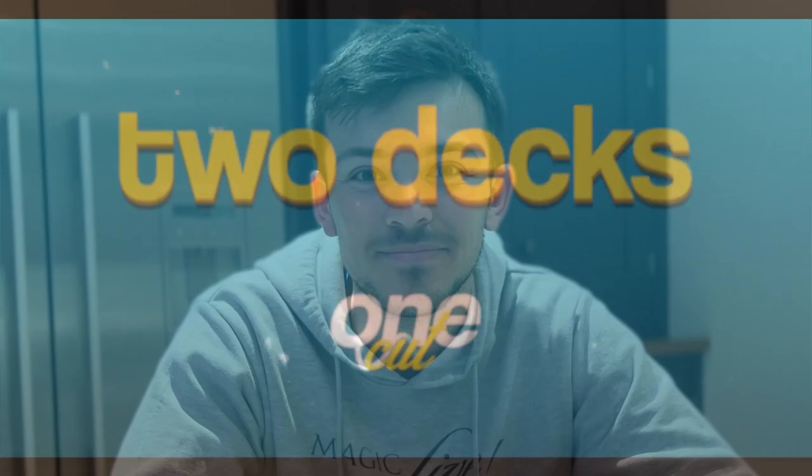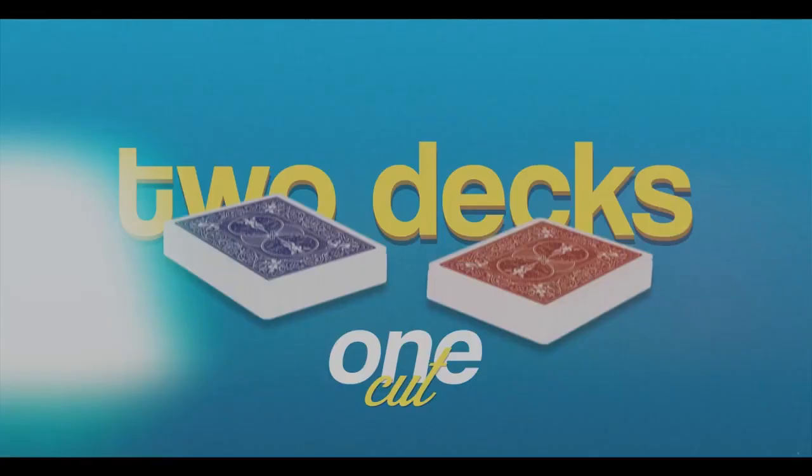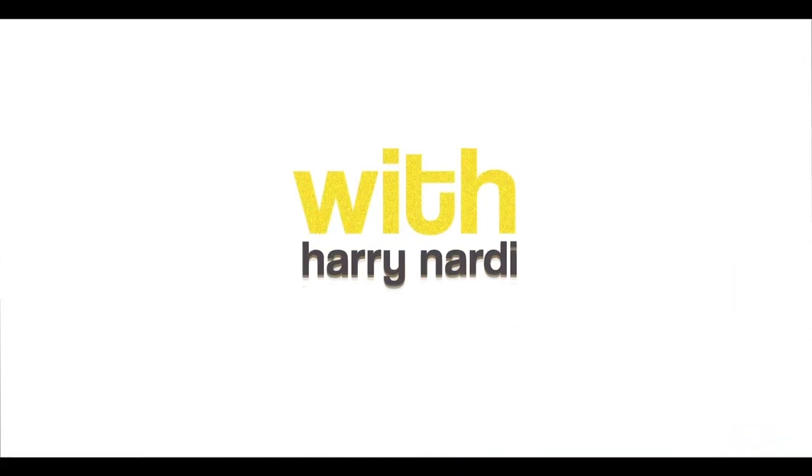Hello guys and welcome to this year's first episode of Two Decks, One Cut. Now, I know a lot has happened since the last Two Decks, One Cut episode. Obviously, that was even before COVID, so it has been that long — a good couple of years. But we are back and we are planning to get all of our YouTube series back on track.